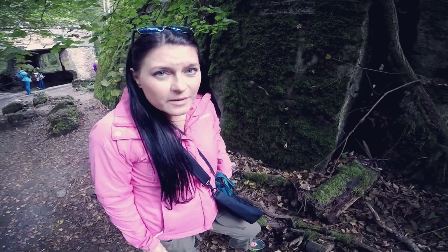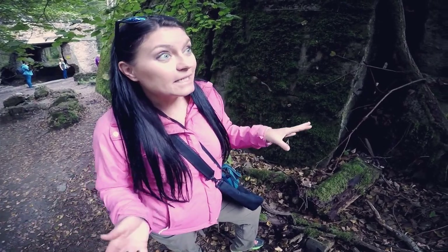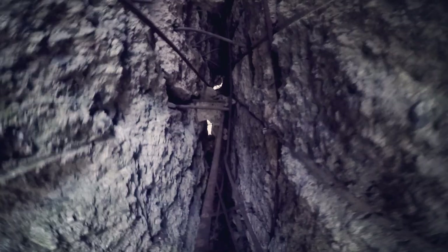One of the benefits of exploring on your own is that you can really take time at each bunker. Here we're sliding the camera in to show how thick the walls actually are — this particular bunker's walls are estimated to be around 10 feet thick.